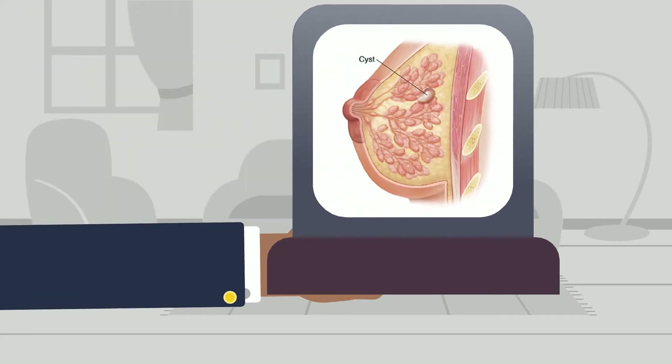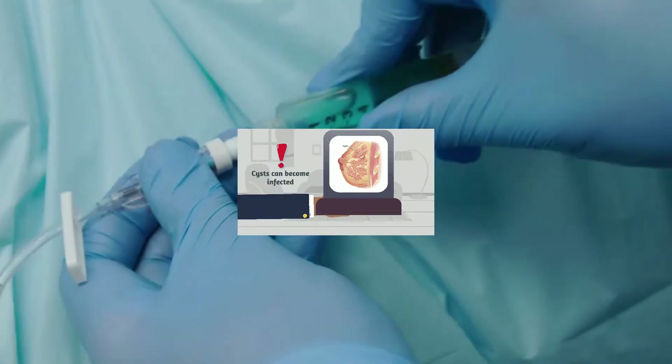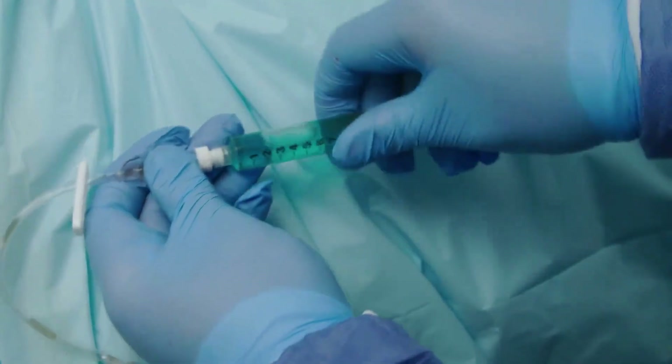A lot of women come in with breast cysts. A lot of times that is non-surgical, unless it's a complicated cyst, a cyst that becomes infected, or a cyst that carries some atypical cells. That's something that is also reassurance and sometimes just drainage of the fluid in the office.